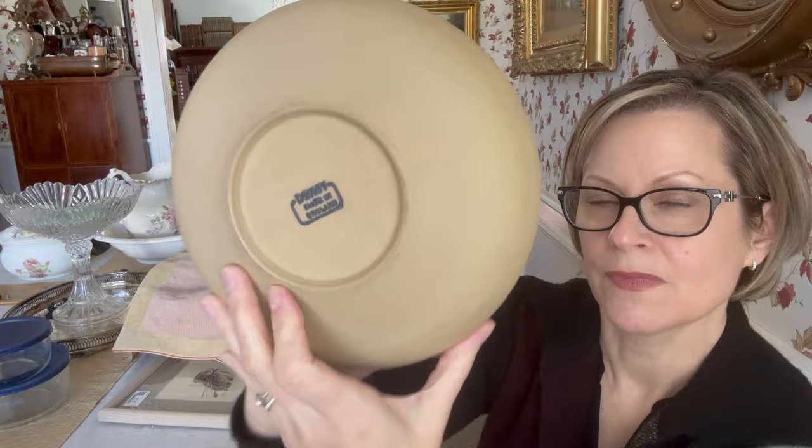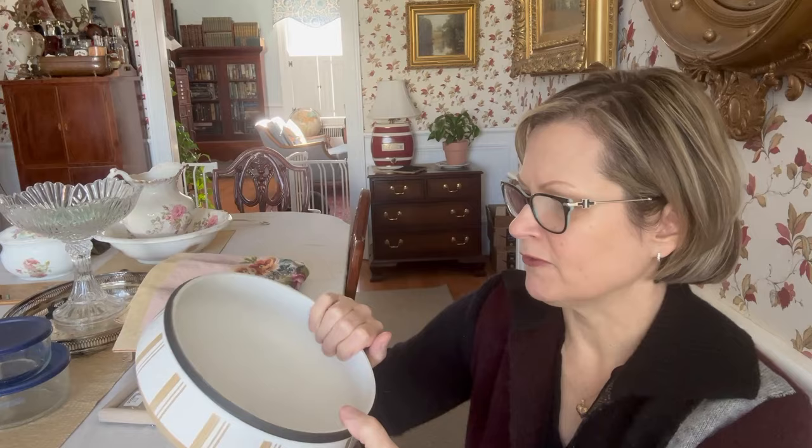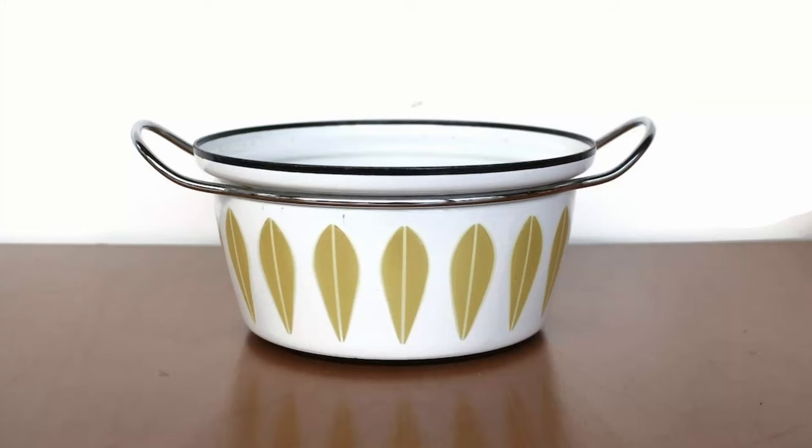I found this beautiful Denby bowl made in England at Habitat for Humanity ReStore, and I really loved it. I think this would look amazing with succulents planted in it — something very low that doesn't require a lot of soil. It could also just be used in the kitchen for everyday use. Something about it reminds me a little bit of Catherine Holm, and this certainly is not the same price point. But I love it — it has a very mid-century modern look, such a nice neutral piece, and I like the black rim because it gives such nice contrast. I paid $6 for this piece.